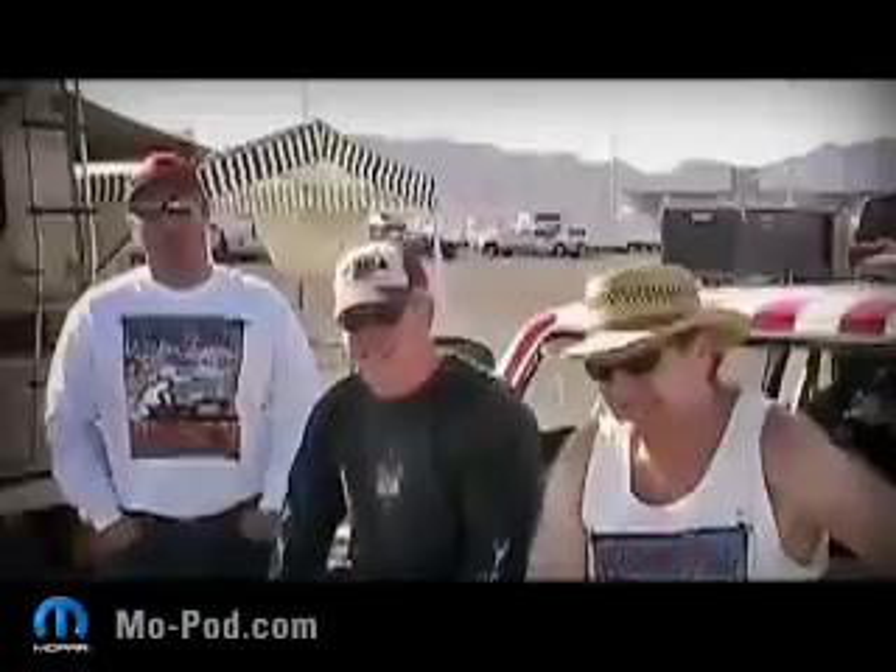How does it feel to finally be here in Vegas? It's great to be racing, and it's really fun to be around all these Killinghobars.